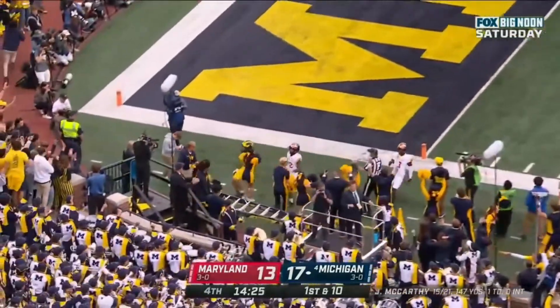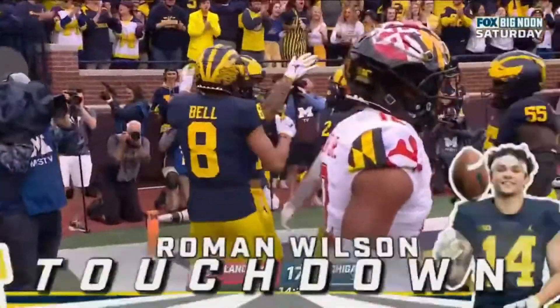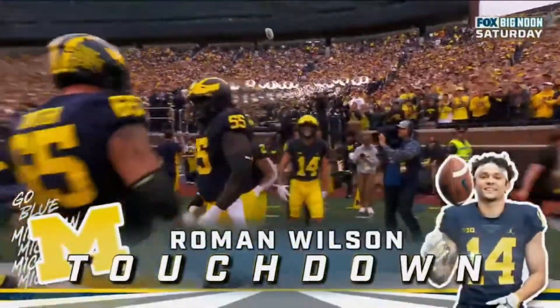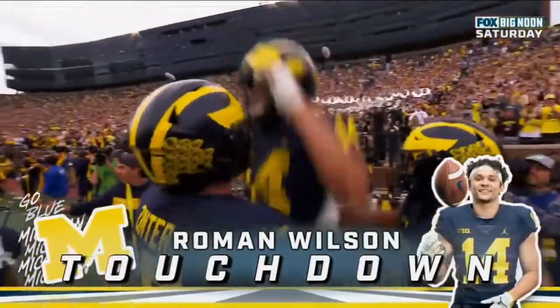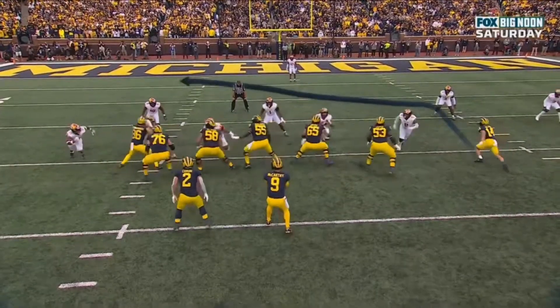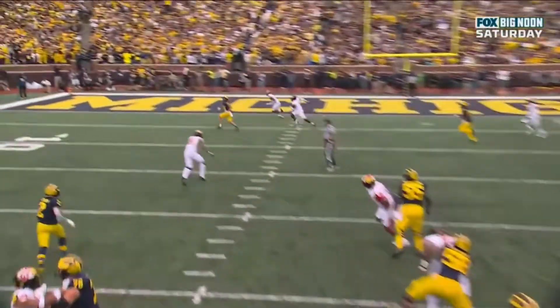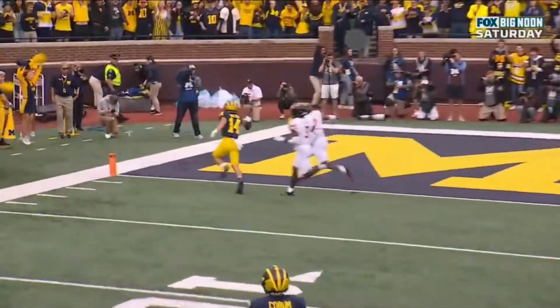Touchdown Michigan. Now the Wolverines are starting to find a little grease. Roman Wilson — he's just going to run right across his face. Look at the speed right here, he just takes off. Great protection by the offensive line, and that was a beautiful throw.